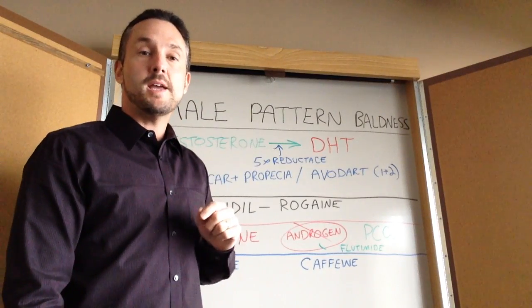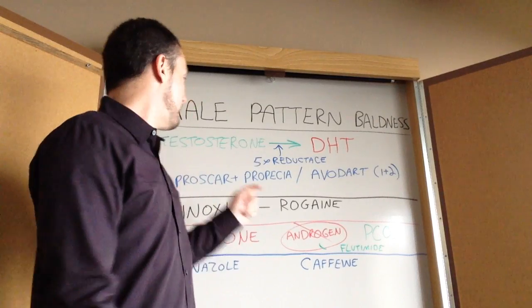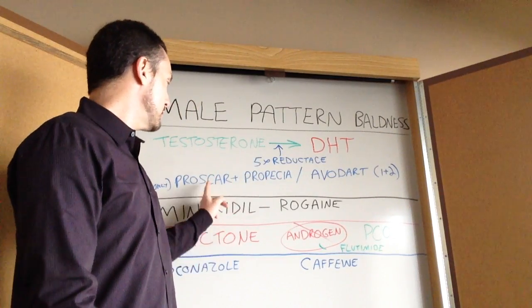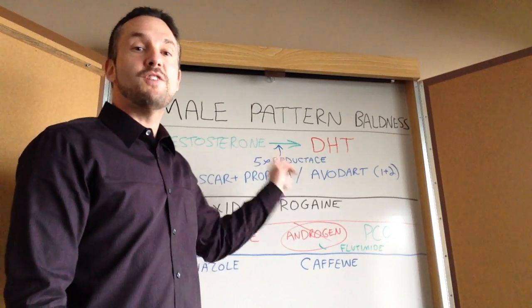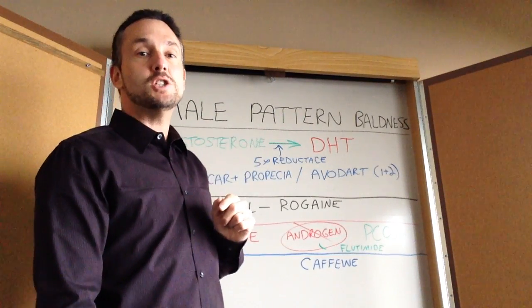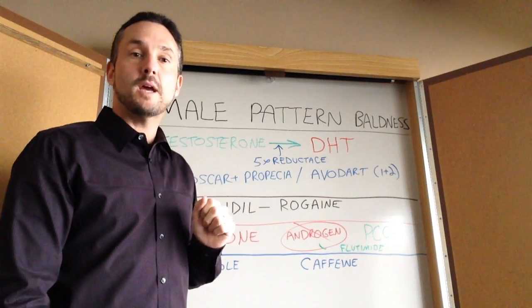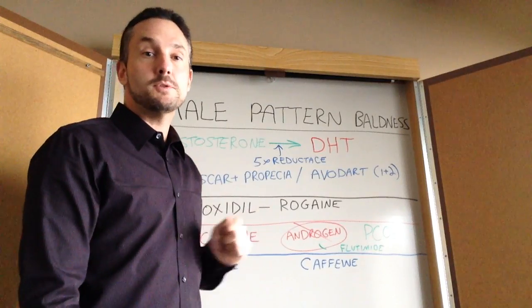The first medication used to specifically treat male pattern baldness was finasteride, known as Propecia, also known as Proscar. What finasteride does is it blocks the 5-alpha reductase enzyme and prevents testosterone from being converted into DHT. There are two pathways — 5-alpha reductase type 1 and type 2 — and finasteride actually only blocks type 2.